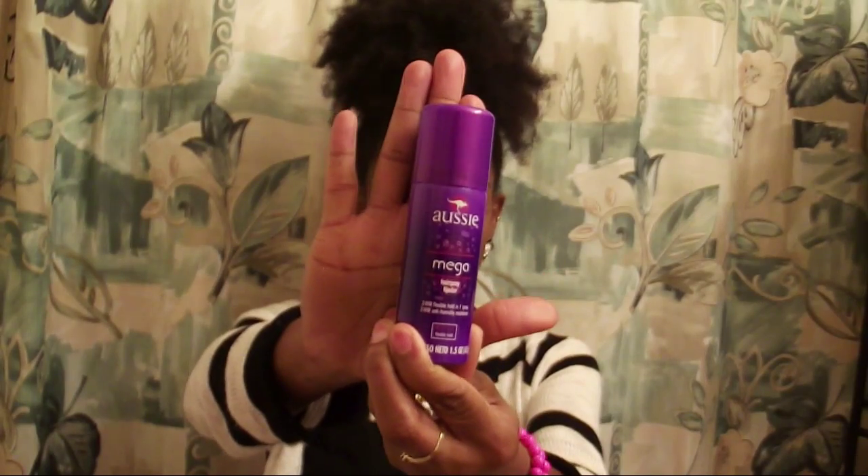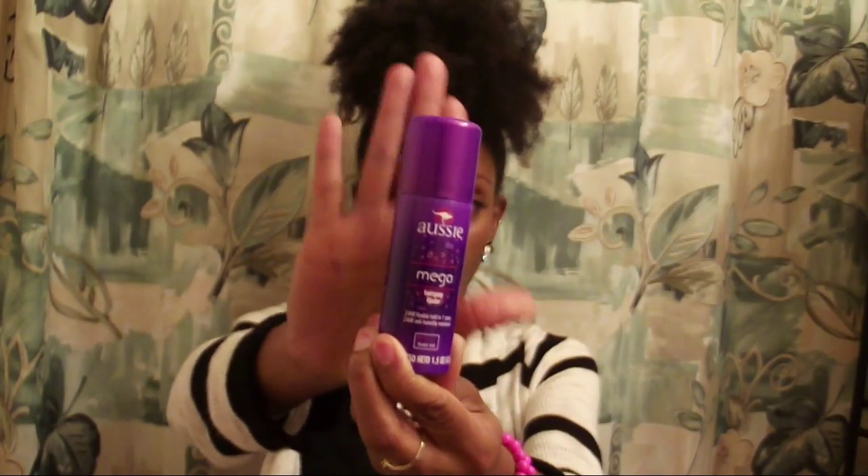Next up is this Aussie Mega Hairspray 24-hour Plexi Hold. I love Aussie products — I love their leave-in conditioner. I don't use hairsprays that much unless I'm wearing my hair straight and want my curls to hold, but since they have great products, this should be just as great as the others I've tried.